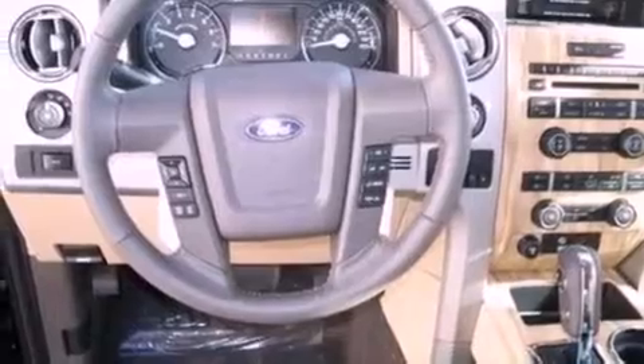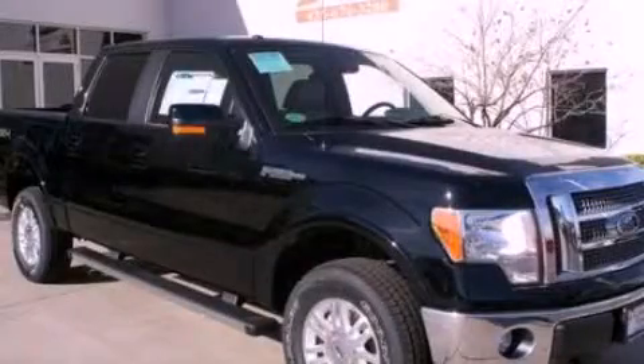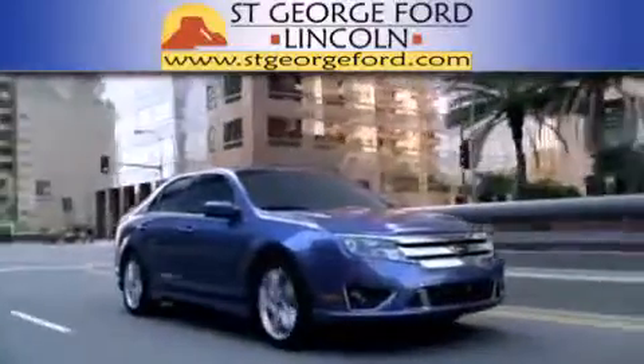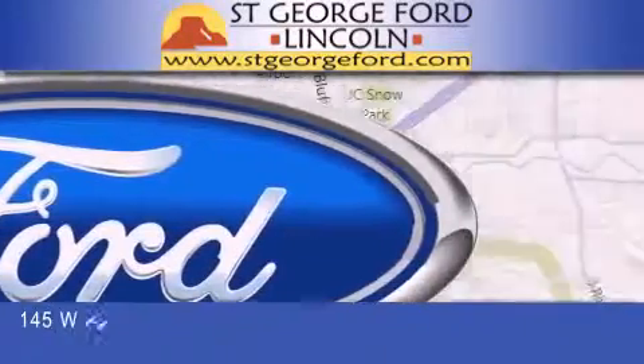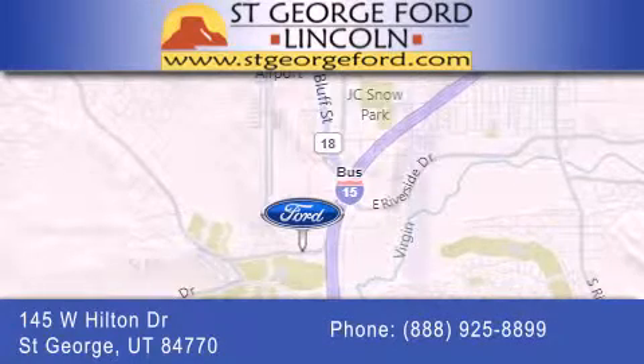Contact us today and schedule your opportunity to see this automobile in person. St. George Ford Lincoln is dedicated to doing everything possible to ensure that the experience you have selecting your next vehicle is as pleasant as possible. We're located at 145 West Hilton Drive in St. George.